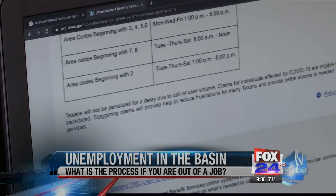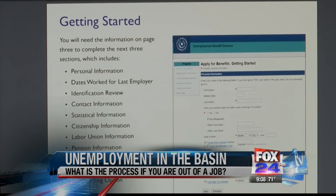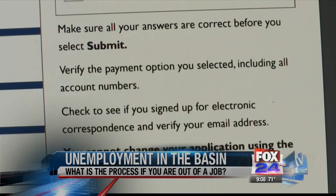Before starting your application, make sure you have the following handy to make the process go faster: your last employer's name, address, and phone number; your most recent employment dates; the number of hours you worked; your pay rate; and your registration number if you're not a U.S. citizen.